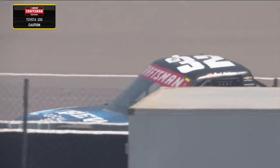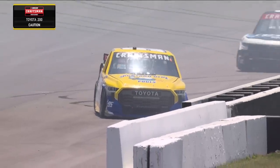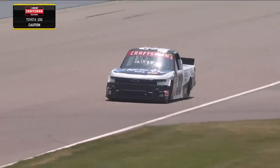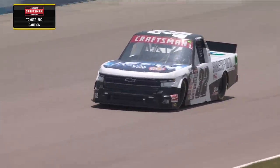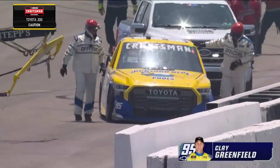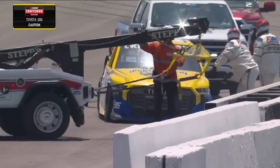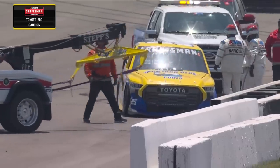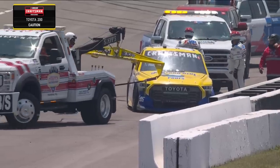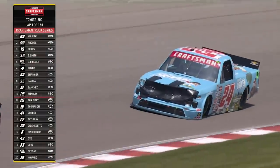You can see what the caution is for — the 32, that's Brett Holmes. And there's the 95 of Clay Greenfield as well, with big damage to Clay's truck. Brand new team for Clay this week. Right front damage on that number 95, and right rear as well. Heather reports that Clay on the radio said the battery became disconnected during the incident, so he's not able to refire the truck. They're deciding whether to bring him in on the hook — a tough break for a brand new team.